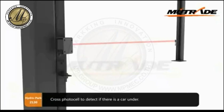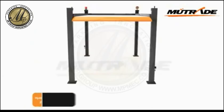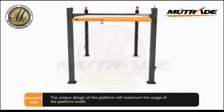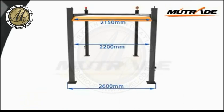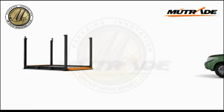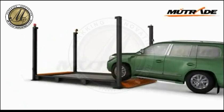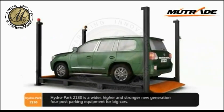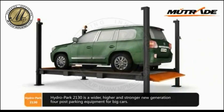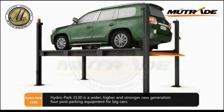A cross photo cell detects if there is a car underneath. The unique design of the platform maximizes the usage of the platform width. Hydropark 2130 is a wider, higher, and stronger new generation of post-parking equipment for big cars.